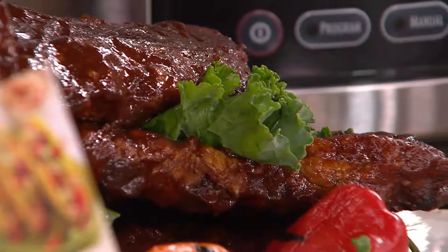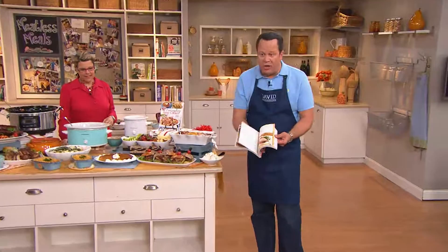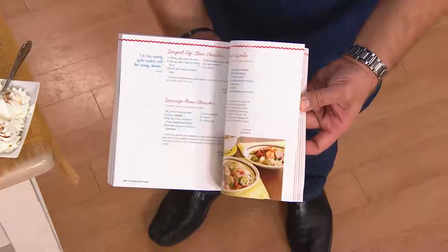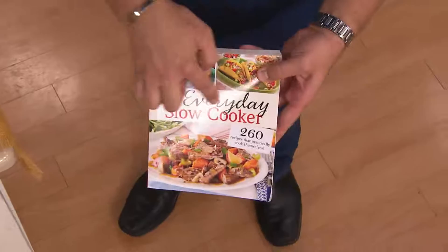Look at all these beautiful color photos, Marie Louise — this is amazing. You're talking about a book that has over 260 recipes designed for the slow cooker. Italian sausage and penne — so many delicious recipes. Desserts, casseroles, soups, everything you love. And the best part is they're all done in the slow cooker. These are everyday slow cooker recipes, family favorites. And there's one whole chapter where everything is five ingredients or less.